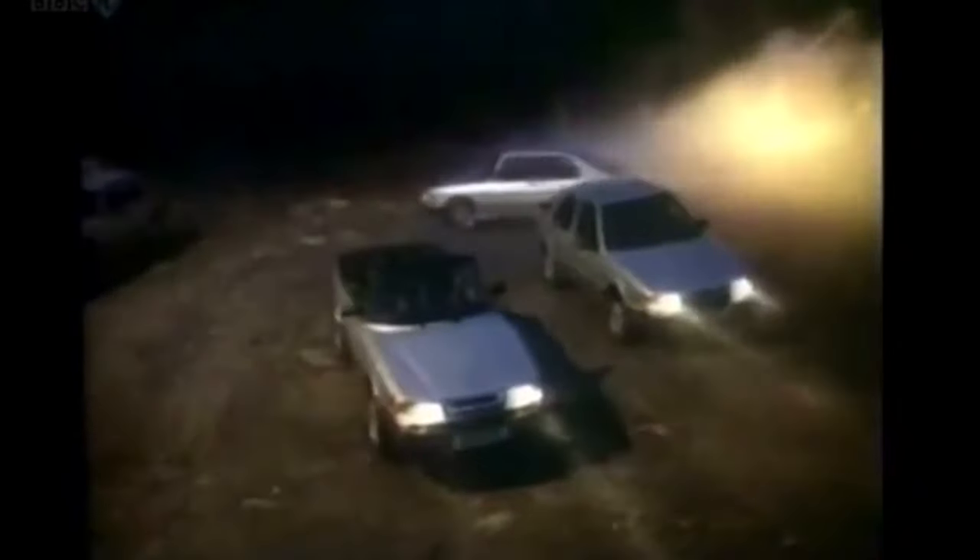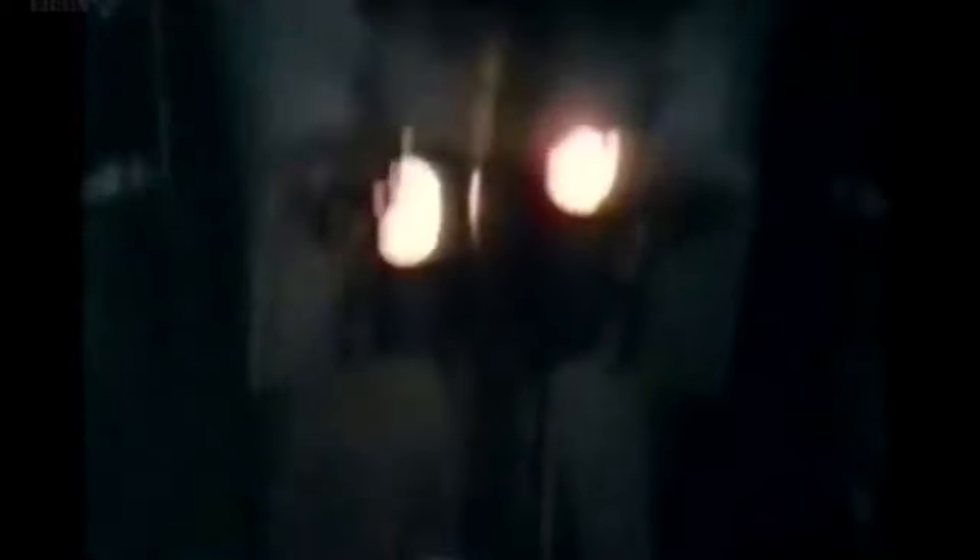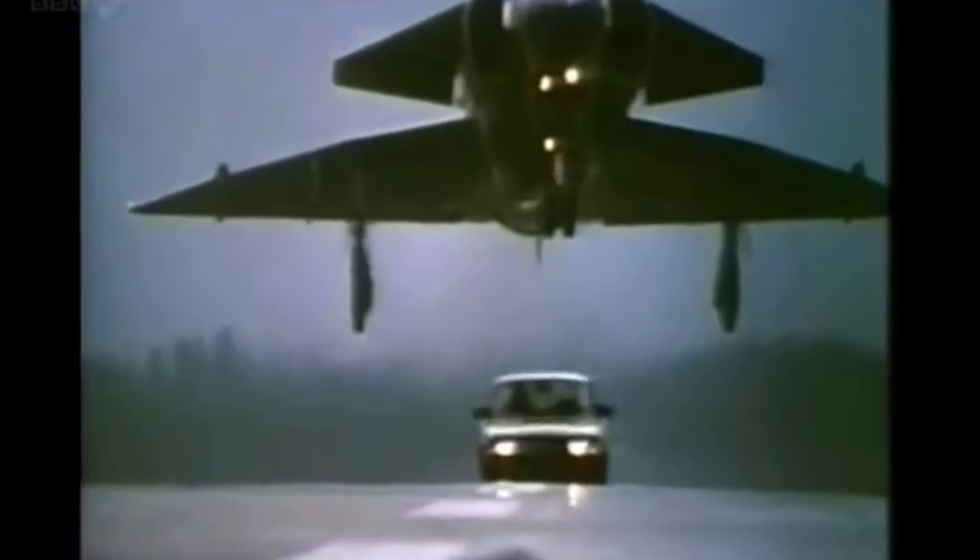Only one aircraft manufacturer makes cars. Saab loved to remind us that their cars came from a company that made jet fighters. But it was nonsense. This jet fighter, for example, had an engine made by Volvo. Saab — it's a pity other cars aren't built this way.